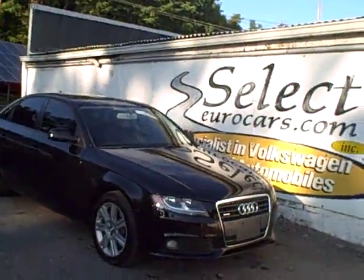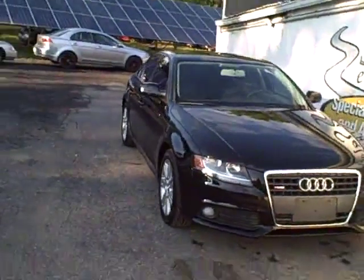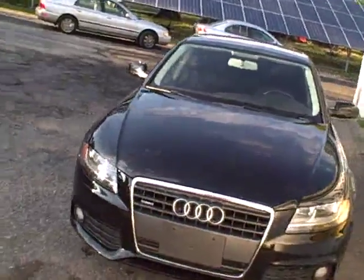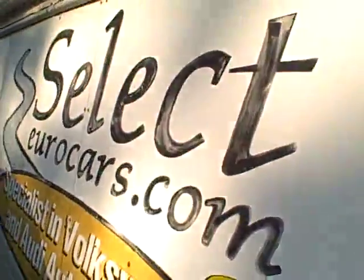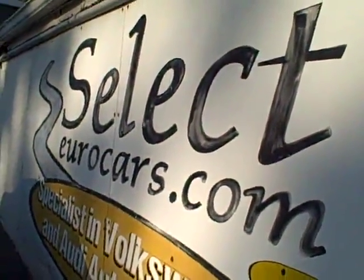45,000 mile 2011 Audi A4 Quattro all-wheel drive all the time, six-speed, just arrived here at Select Gear Cars where we've specialized in Volkswagen and Audi for over 36 years, and we're open seven days a week.